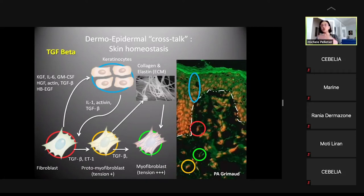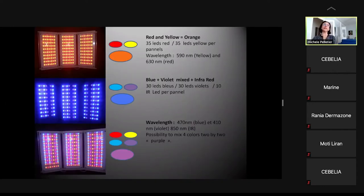Photobiomodulation was previously known as low-level laser therapy using helium-neon laser at 633 nanometers. We now have an upgraded range of colors: blue, violet, red, and yellow. The skin perceives each wavelength distinctly — it reads red and yellow separately, not as a mixed color the way our eyes do. The skin is a sensor that perceives color through vibrations dedicated to specific wavelengths.